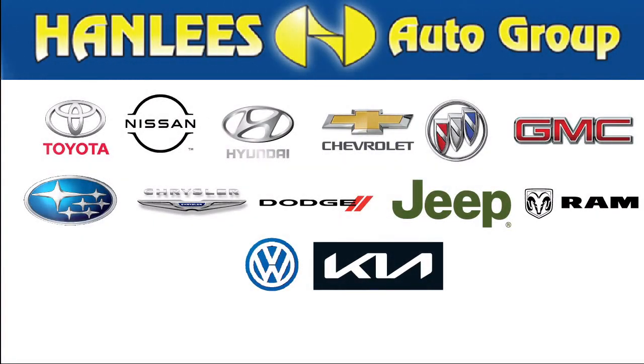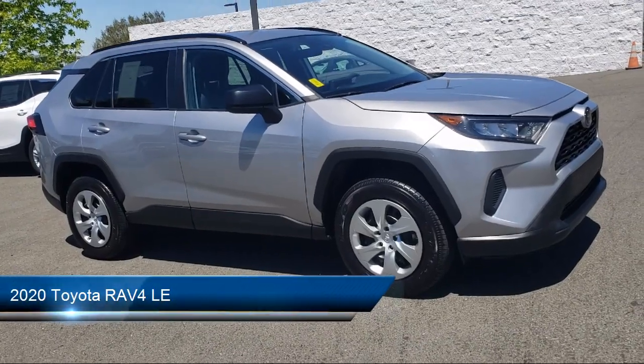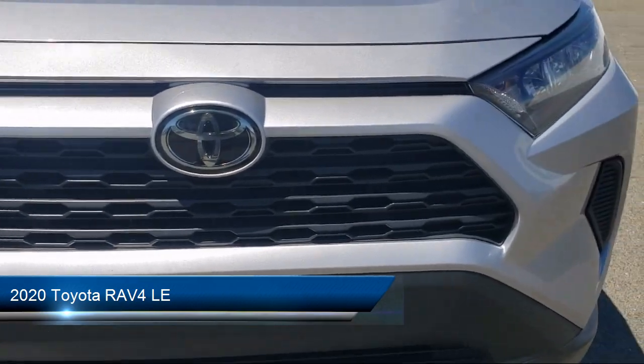Hanley's Hilltop Buick GMC is a family-owned business, serving the Bay Area, Sacramento, and Napa Valleys for close to 30 years. And here's a look at another one of our great vehicles from our inventory.